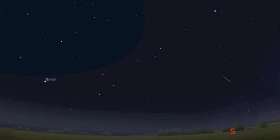Speaking of streaking objects in the sky, don't forget the Geminid meteor shower is picking up. It peaks about three days from now. Go out and see it if you can.